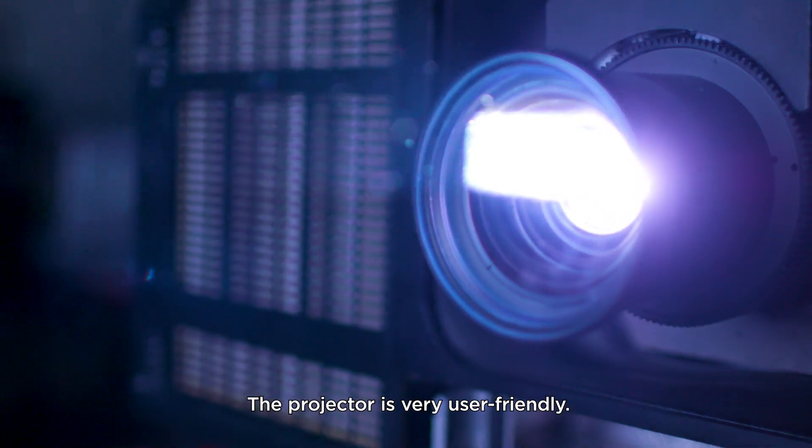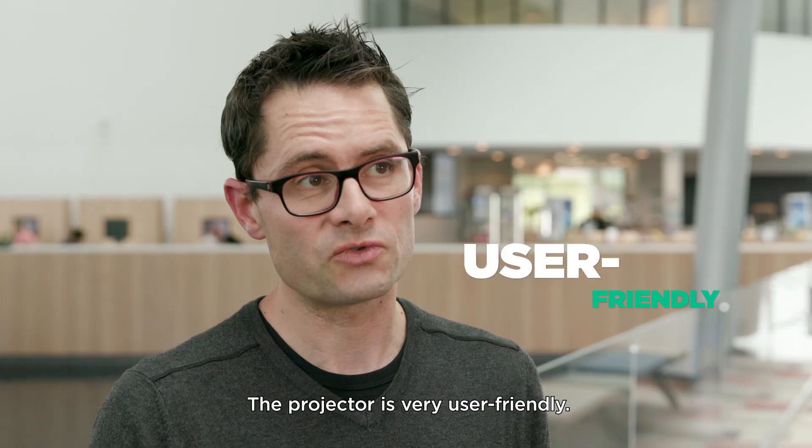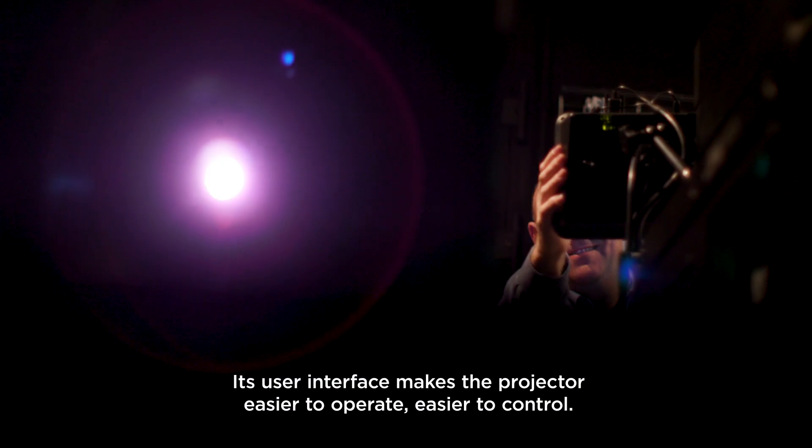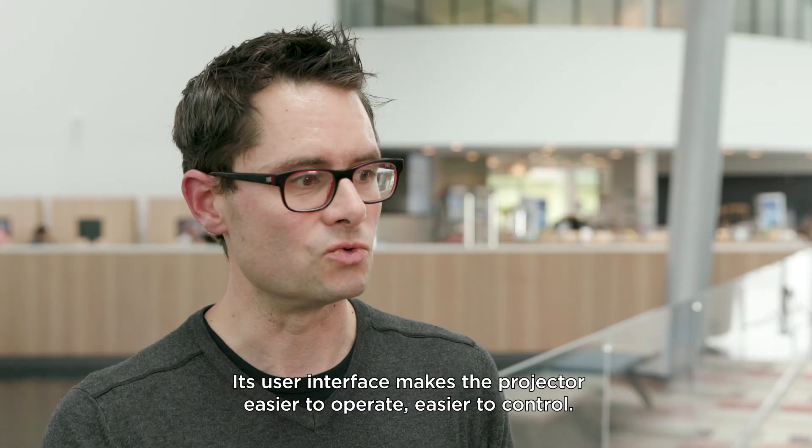The projector is very user-friendly with its user interface. It is more easy to operate and more easy to control.